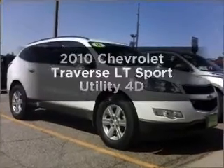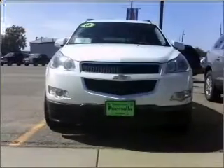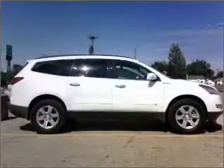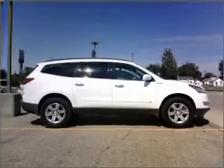The 2010 Chevrolet Traverse — if you're looking for an automobile with great attributes, look no further. With a reliable engine connected to a smooth-shifting automatic transmission, anti-lock brakes help you bring your vehicle to a safe stop.